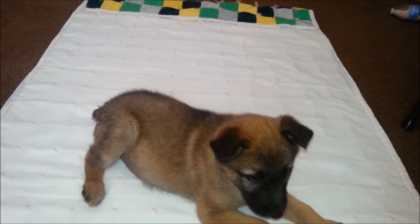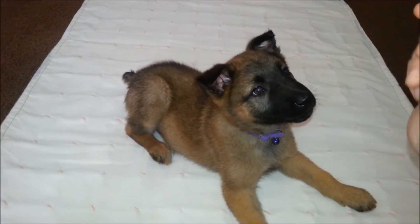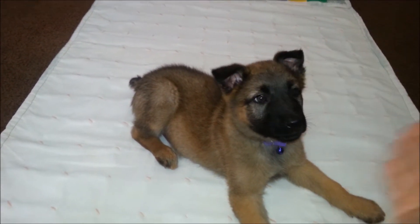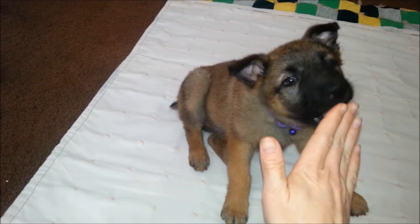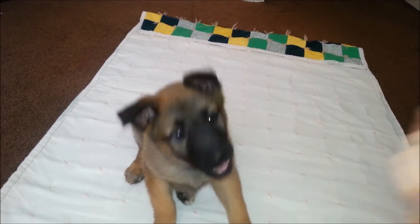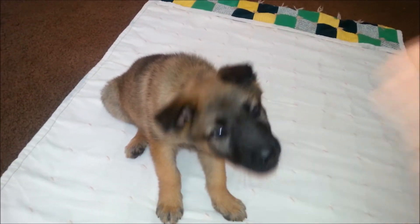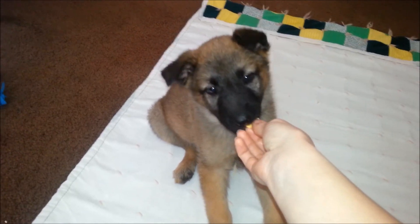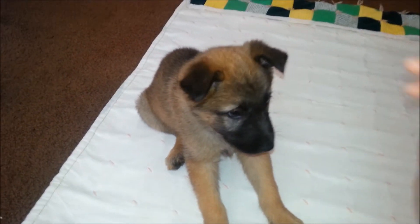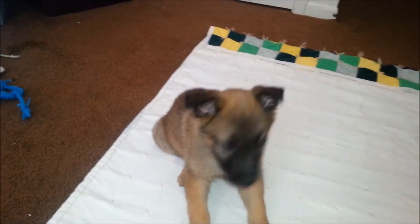We're going to work on sit, down, and our shake. She smells the food, so sometimes when you do the shake it's not good to have the smell on your hands. When you do the shake — sit up here — you say shake. No, that's not what I want. Hold your hand out. Shake. You do the shake. There, she tried. Shake. Good girl. If they don't do it right away, you can say shake, and if they don't do it, lift their paw up, say shake, and say good girl. Don't give them a treat.